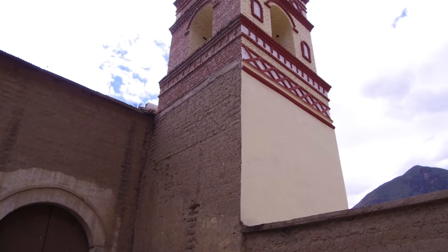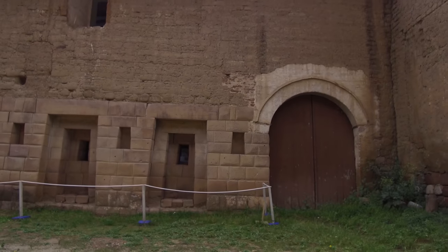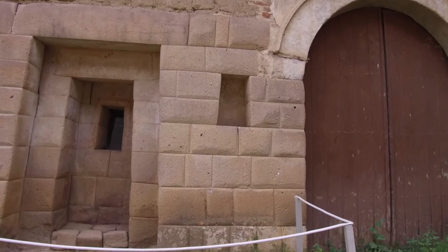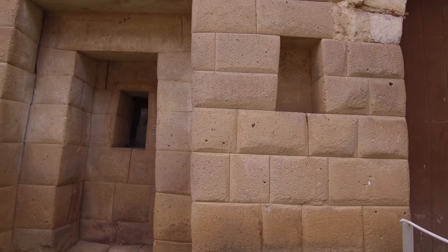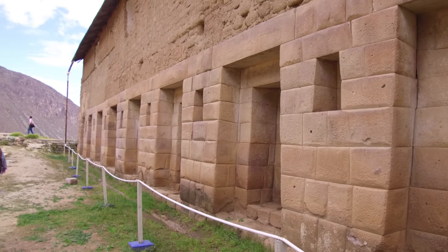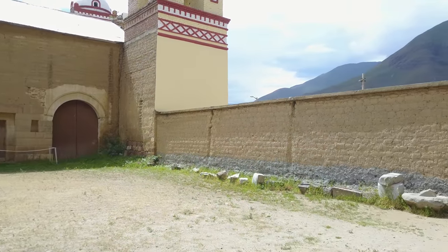Here we're looking at the church adobe structure built in the 16th century. Below, we're going to approach the oldest part, which is not Inca but in fact megalithic, inherited by the Inca themselves. You see the trapezoidal shapes, which are typical of Inca constructions, but the Inca did not invent the concept — they inherited it from older structures such as this.